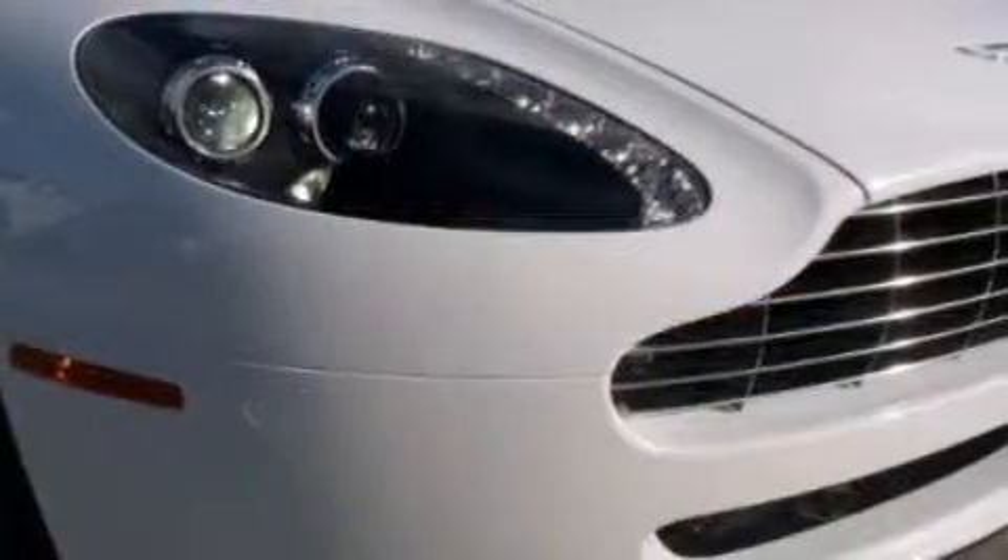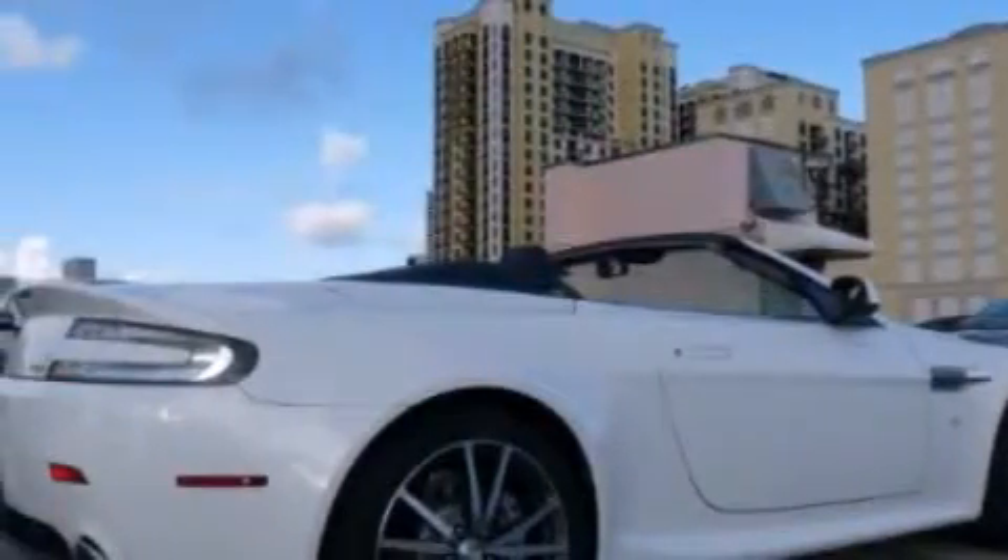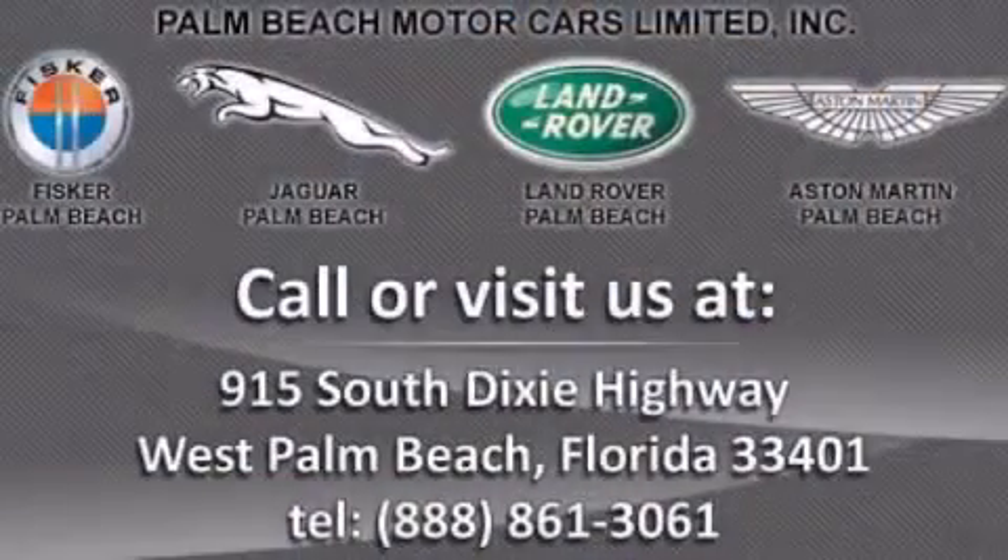So what are you waiting for? Visit www.astonmartinpalmbeach.com today — number one volume Aston Martin retailer in North America, five years running.